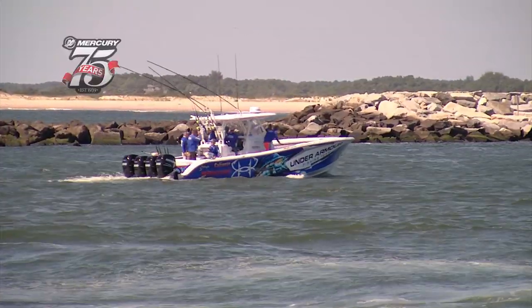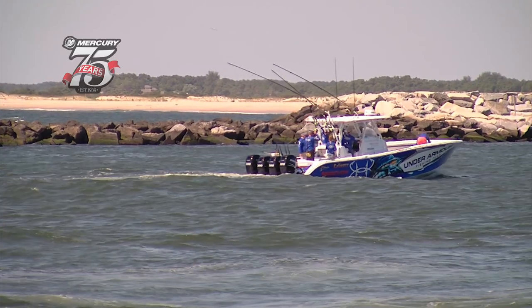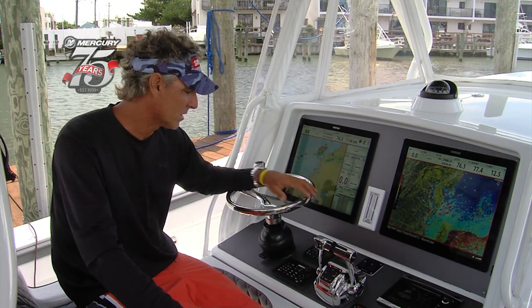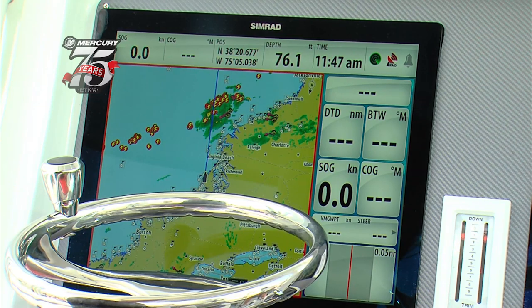One of the best things about borrowing new boats is new electronics. All the newest Simrad stuff is on this new 39 Yellowfin — the biggest monitors made, these 19-inch all-glass monitors run by an NSO processor and keyboard, powered by Sirius.